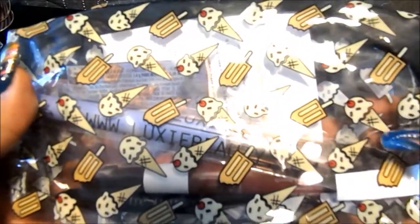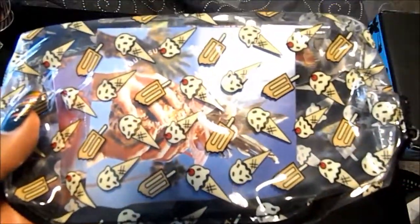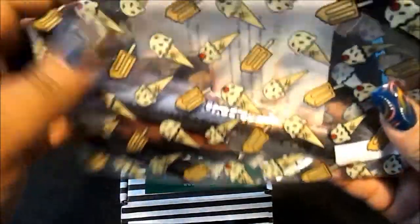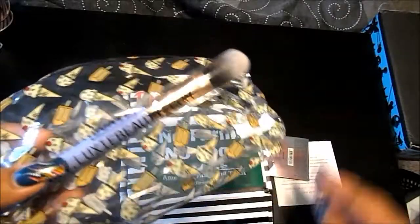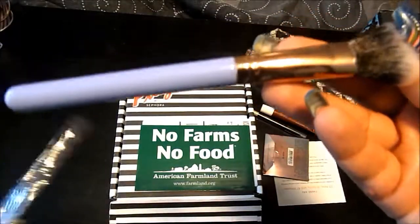This is the Ipsy bag this month. It has little ice cream cones and popsicles on it, and it's a clear bag, which I think is awesome because I don't own a clear bag. It's a lot bigger than I expected — it holds a brush in there completely — so I think this would be great for travel. I got a brush from Luxie; I love Luxie brushes.